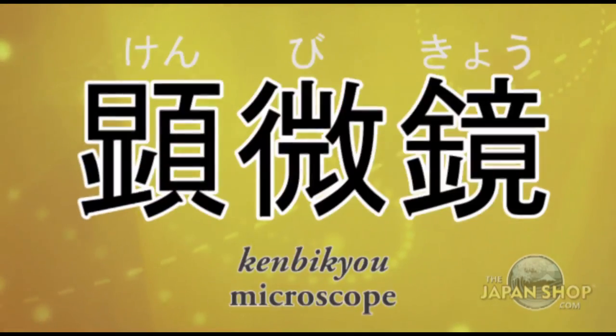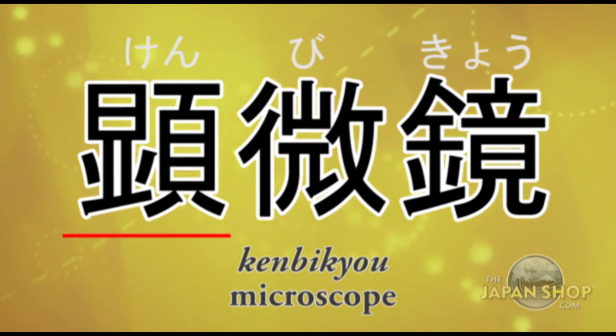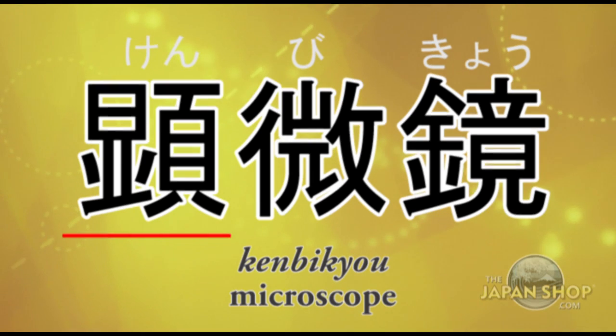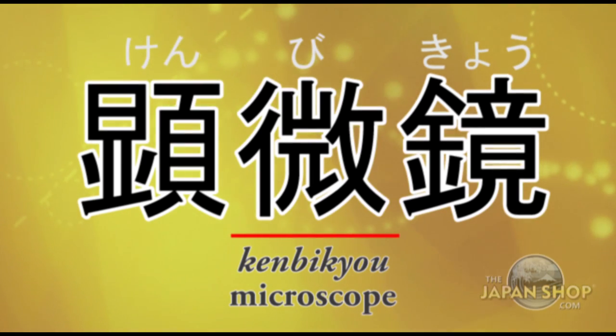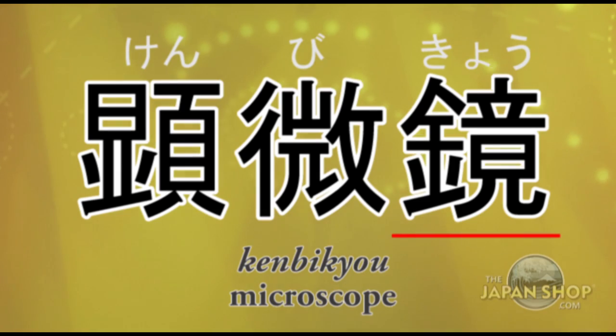Kenbikyō means microscope. The first kanji means 'exposed' or 'unconcealed,' and the second means something very small. With kyou added, you are exposing something very small.